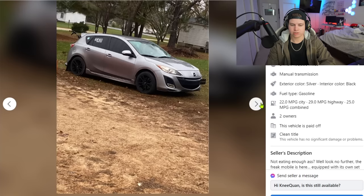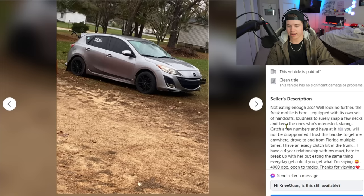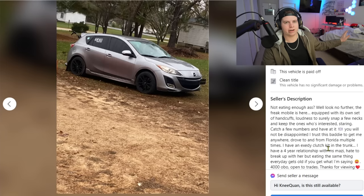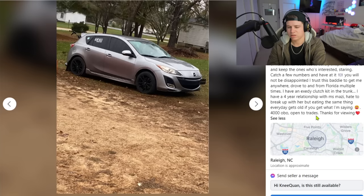Let's read his description: 'Not eating enough ass? Look no further, the Freak Mobile is here.' I guarantee you haven't kissed a girl inside that car. It's 'equipped with its own set of handcuffs' and 'loudness to surely snap a few necks.' Just because you're loud doesn't mean you're turning heads for the right reasons — people are looking around because they think some crackhead with no catalytic converter is coming at them, not because they think it's a sick Mazda.